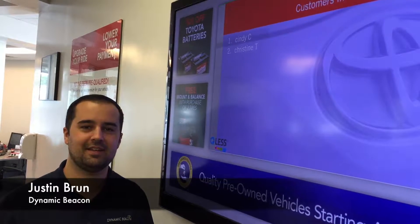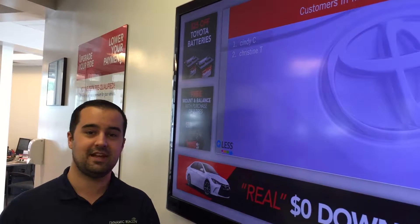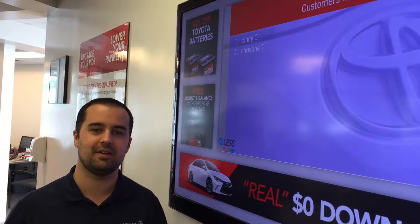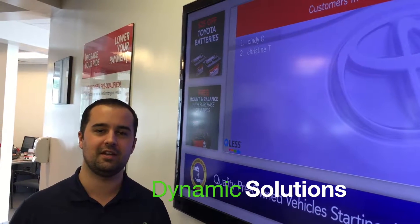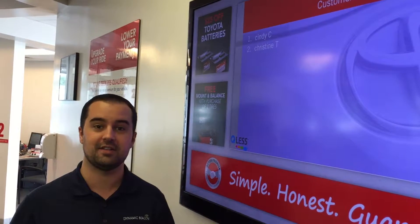Hi, this is Justin Brunn of Dynamic Beacon, here live in the service department at Acton Toyota of Littleton. This is actually part two, a follow-up segment of a video that Ven created in June, talking about the Q-List virtual check-in process here at the dealership.